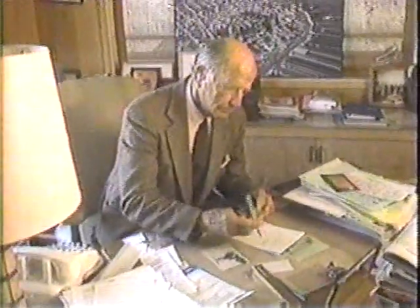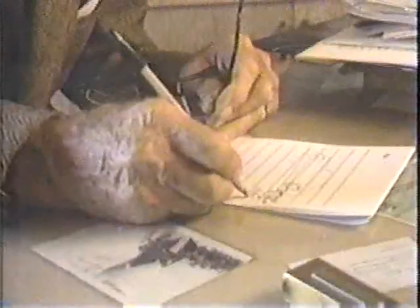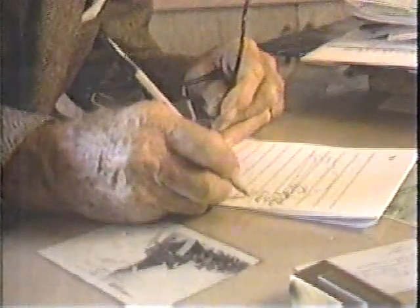Meet Brooks Walker, inventor. At age 82, he has 220 patents to his credit. He has more good ideas in a day than most of us have in a year. As he puts it: if I was a painter and had made as much money as I have inventing, I'd be quite famous, I think.